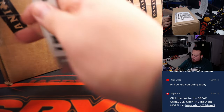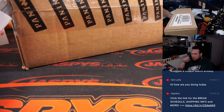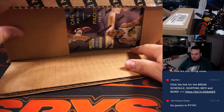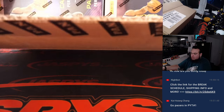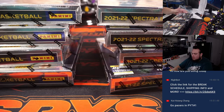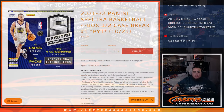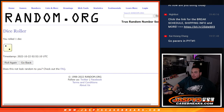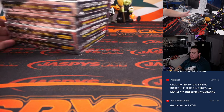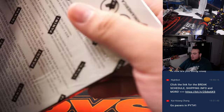Fresh case here guys. Number two — one and two are from the same case — is coming up after the break. And again, four on the left, four on the right. Let's determine which one we're going to use here. We rolled a two, so this will be used for the second half. Here we go guys — five cards per pack, four autographs per box on average.